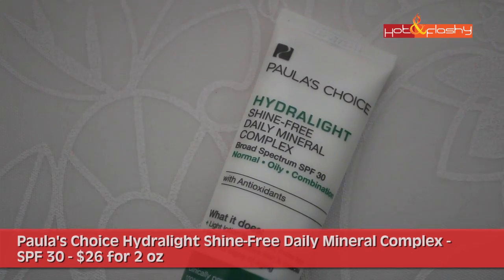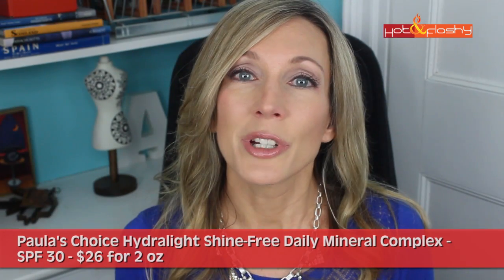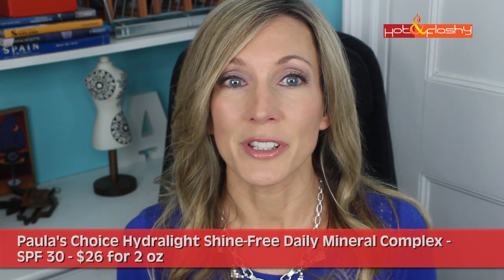The second-to-worst in the SPF 30 group was such a shocker — this was the Paula's Choice Hydrolite Shine Free Daily Mineral Complex, SPF 30, retailing for $26 for 2 ounces. This contains 2.23% titanium dioxide and 6% zinc oxide, and features green tea, licorice root extract, chamomile, aloe, and algae. It's not water resistant. It feels like a lightweight lotion — not sticky or overly thick, unscented — and glides on the skin really smoothly. A little goes a long way; it disappears right into the skin with no clumping at the edges and no white cast.